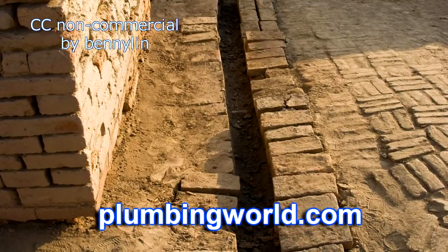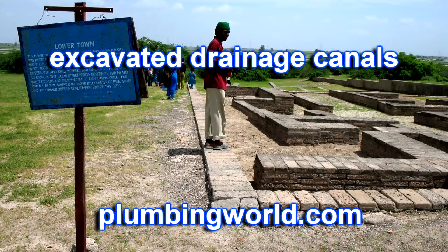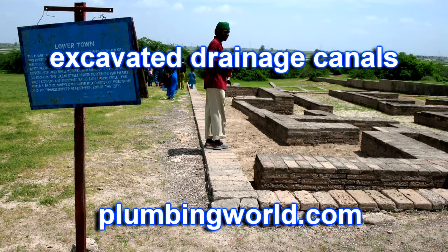Plumbingworld.com sells plumbing supplies, and on its website you can find an article noting that sitting-type toilets in human history appeared quite early. In the remains of the Harappa civilization in India at a place called Lothal, around 2500 BC, people had waterborne toilets in each house, each linked to an underground sanitation system that took away waste. But with the decline of the Indus Valley civilization, the science of sanitary engineering disappeared from India.